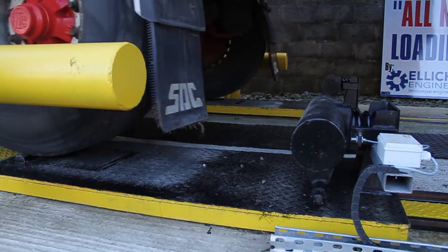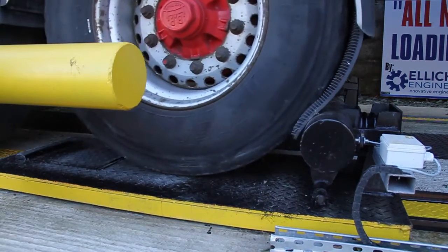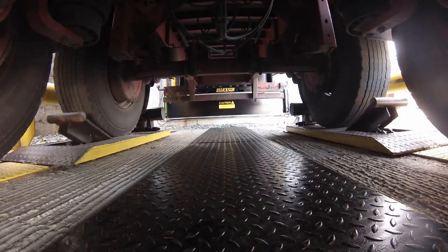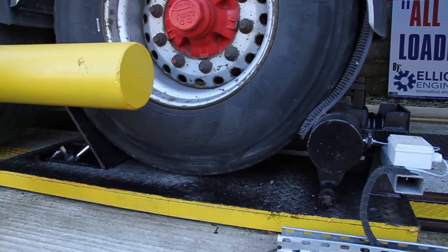When the back wheel hits the mechanical stop, the traffic light turns red. The locking arms are now engaged which lock the wheels in position.